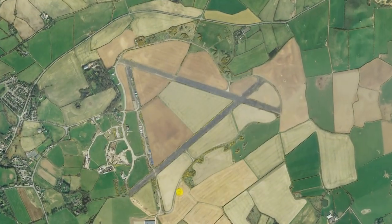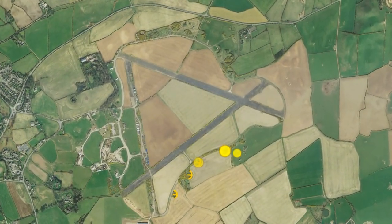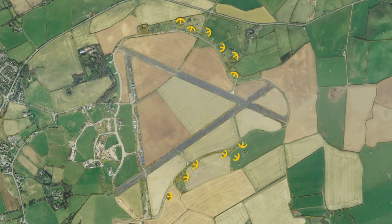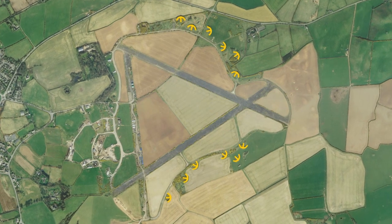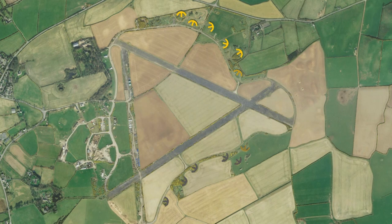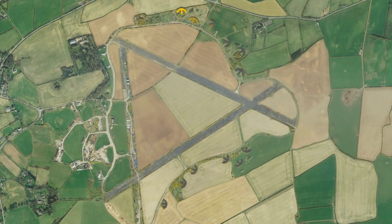Looking down on the airfield from above, the shape of the e-pens is still visible. Grouped in clusters of three, there were twelve in all, with each pen accommodating two aircraft. After landing, the aircraft would be pulled into the pens for protection and servicing.